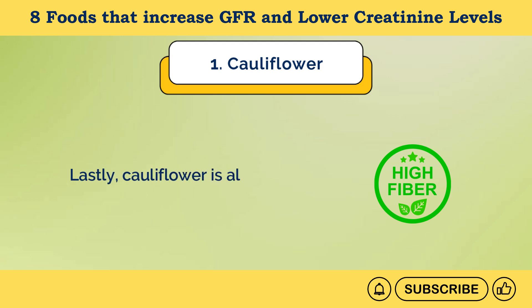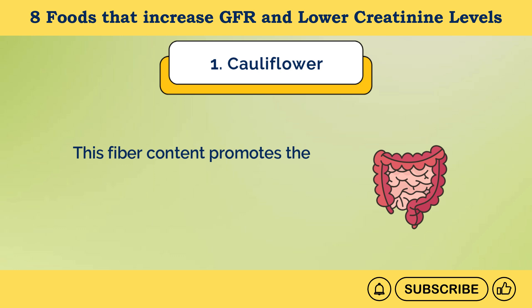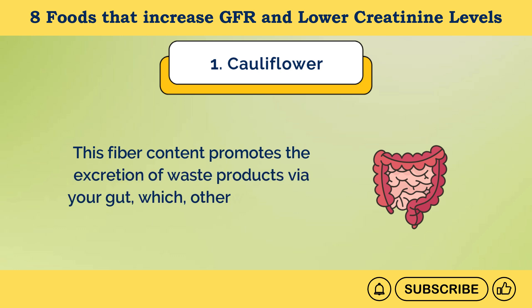Lastly, cauliflower is also a good source of fiber. This fiber content promotes the excretion of waste products via your gut, which otherwise could increase creatinine levels.